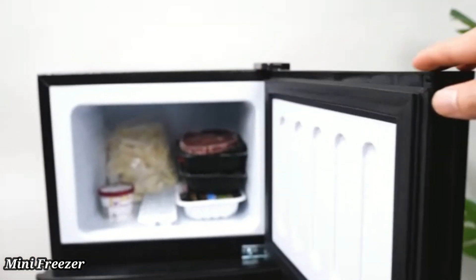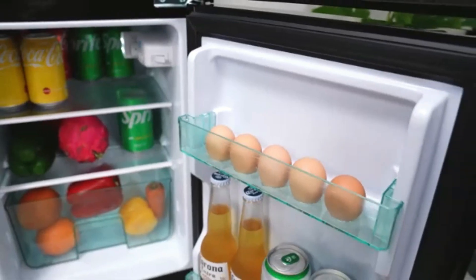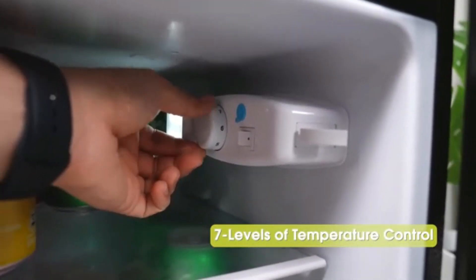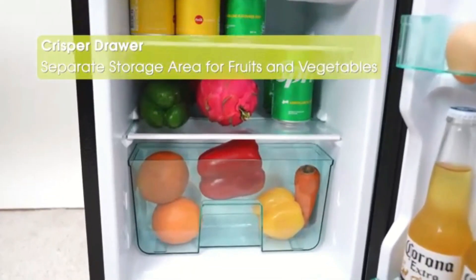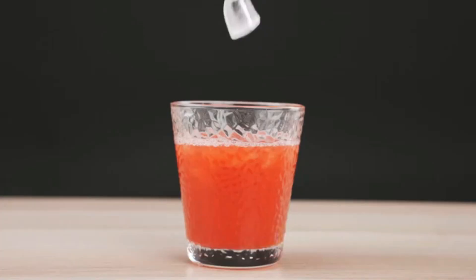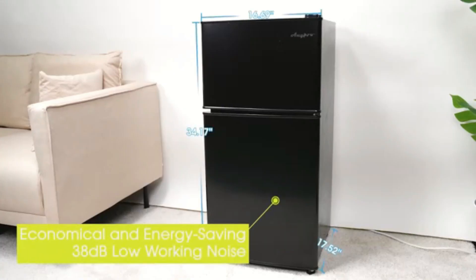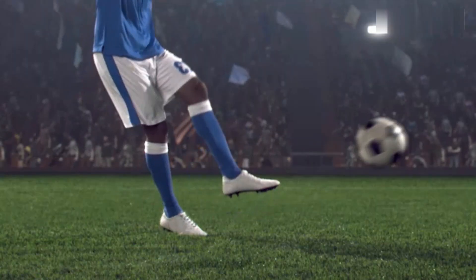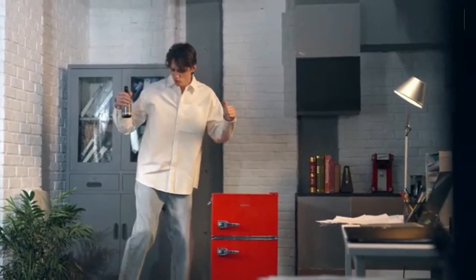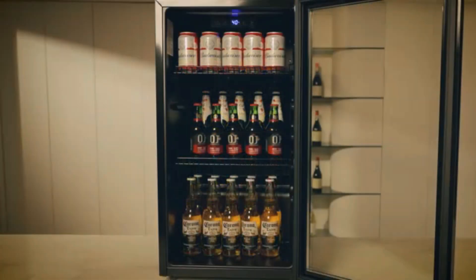Mini Freezer — The Bangson Upright Freezer with a compact capacity of 1.1 cubic feet is an ideal solution for those seeking additional storage without compromising space. Its dimensions of 18.5 inches in depth, 18 inches in width, and 19.1 inches in height make it suitable for small apartments, dorm rooms, or as an extra unit in a larger home. The sleek black finish paired with stainless steel door material adds a modern touch. The freezer provides ample storage with adjustable shelves that let you customize the internal space for various food items, from frozen meals to ice cream.